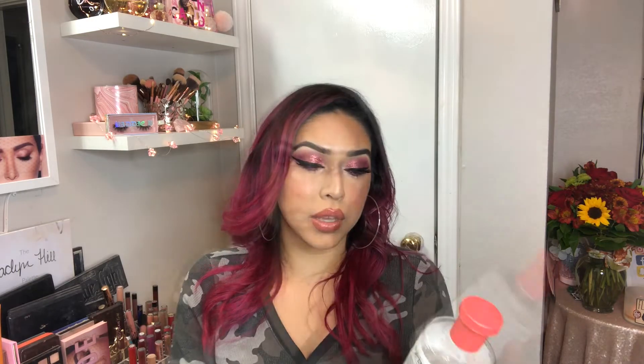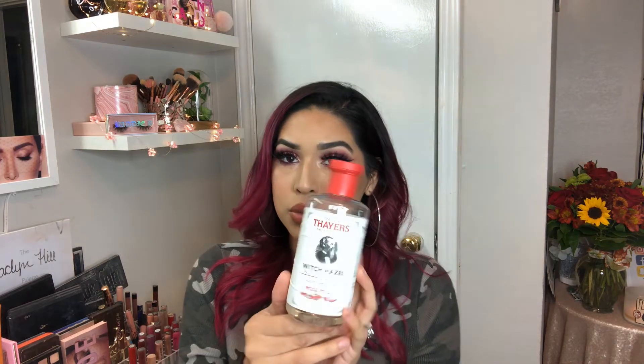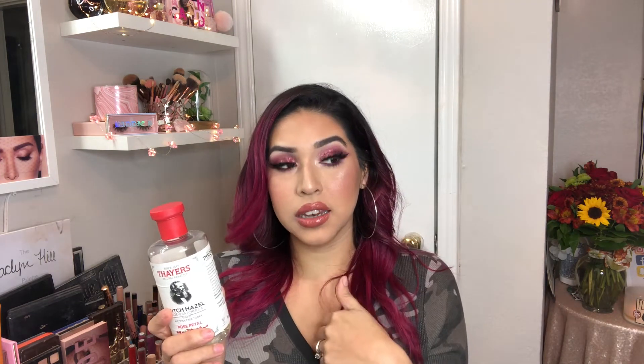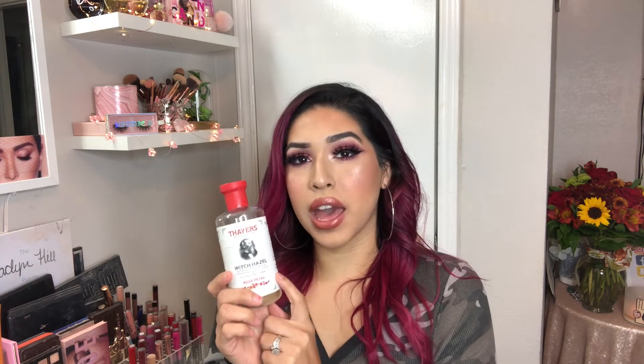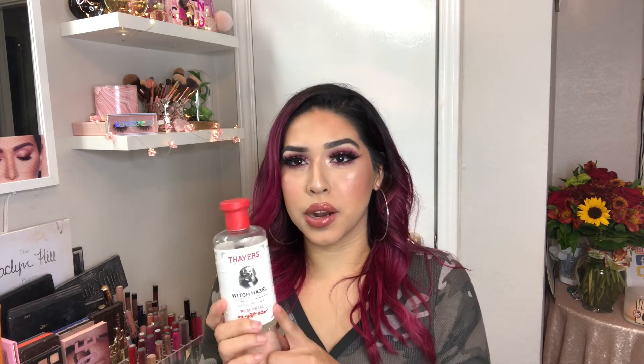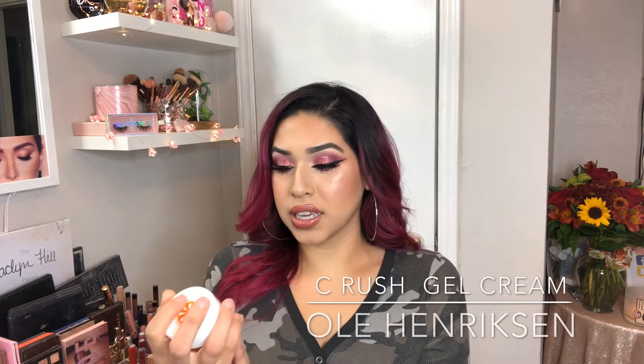After the cleanser I use a toner. I'm using Thayers Witch Hazel in the aloe vera formula — it smells like roses. I like to use it all over my skin with a cotton pad, just going all over. I got this off Amazon for somewhere between eight and twelve dollars — I'll have the price link below.